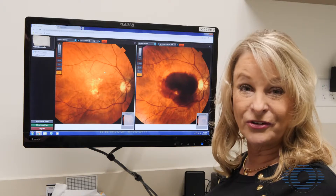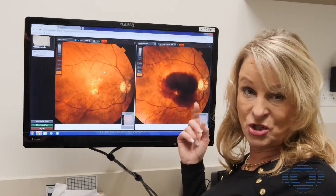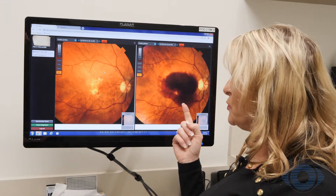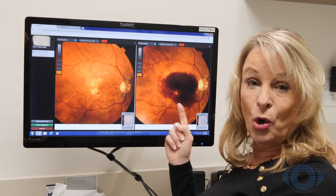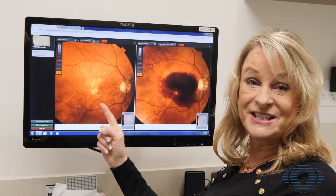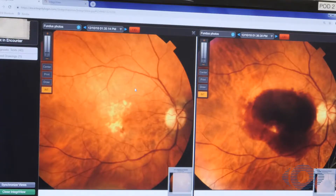I've known her for 20 years now, so we've grown quite a relationship, and she was depending on me to help her. What we did was start injecting this eye with anti-VEGF agents every five weeks. This is what her eye looks like today — she is 20/25, and her one eye has been able to remain excellent over the last six years since we've been treating her with this type of injection.